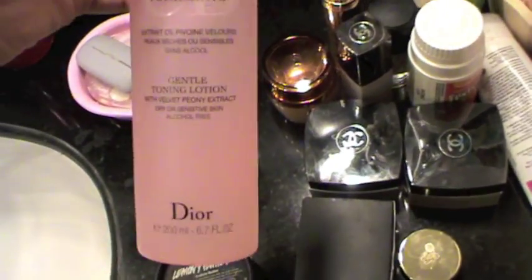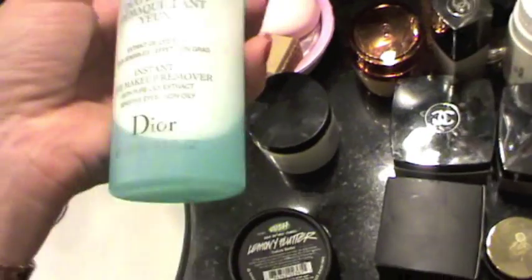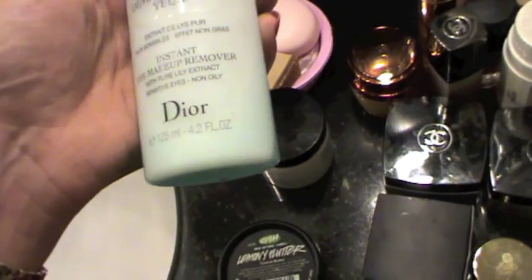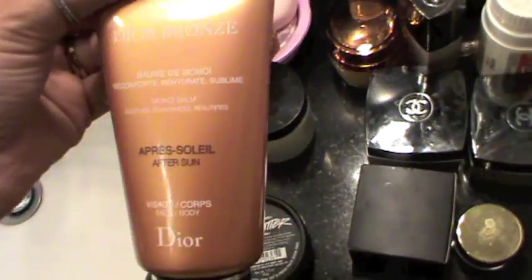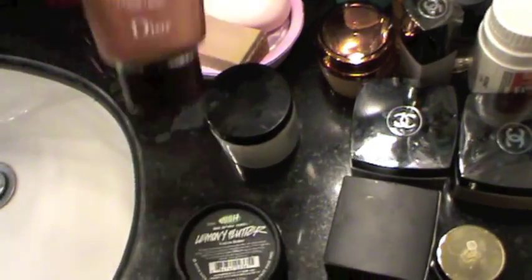I have my Christian Dior tonic lotion — it's a tonic, not a lotion. And here is my makeup forever non-oily from Christian Dior. Then I have Dior Bronze, which is an after-sun for face and body.